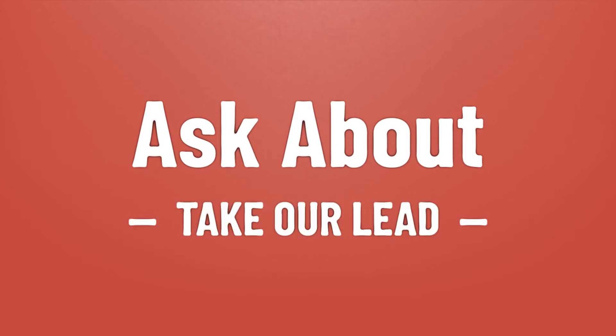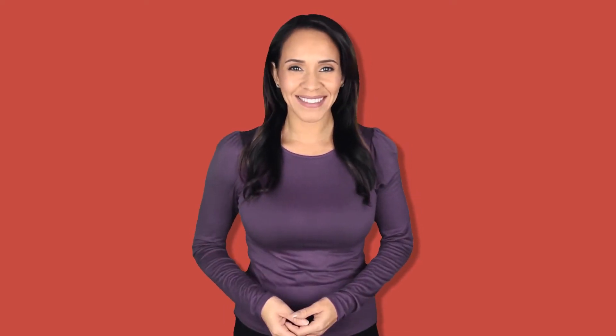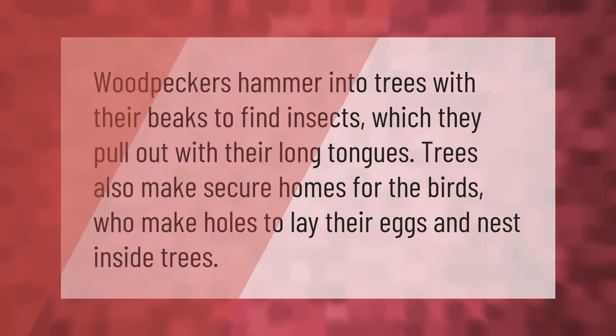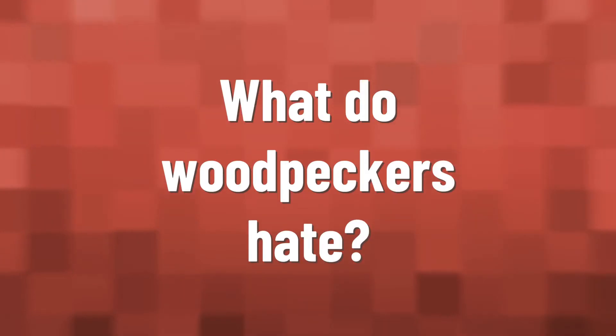Woodpeckers hammer into trees with their beaks to find insects, which they pull out with their long tongues. Trees also make secure homes for the birds, who make holes to lay their eggs and nest inside trees.